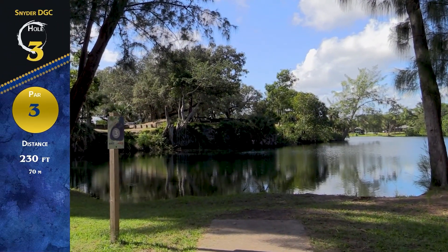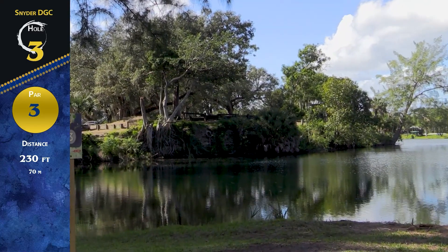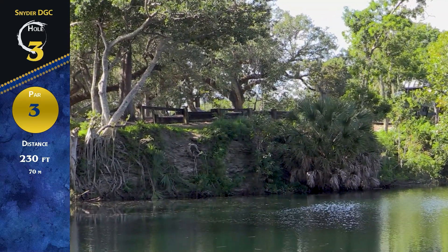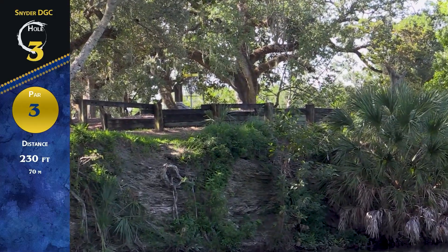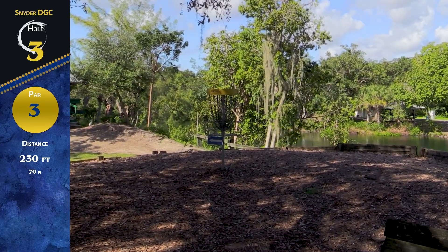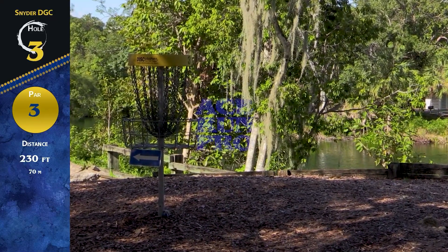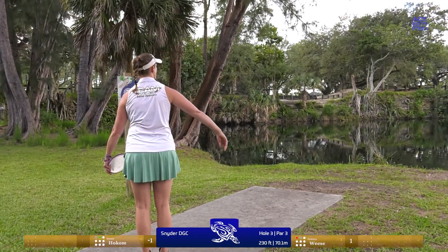On to hole three, par three, 230 feet over the water — signature hole if you ask me. It comes up to this plateau, and there is OB — obviously the water — but then if you hit that wood right before the basket, it can kick you back to the fence line, which is OB. And if you throw it too far, there is the road on the left side. So this one is tricky to just land in the chips. Unfortunately that happened to me today — I hit the nice planks.